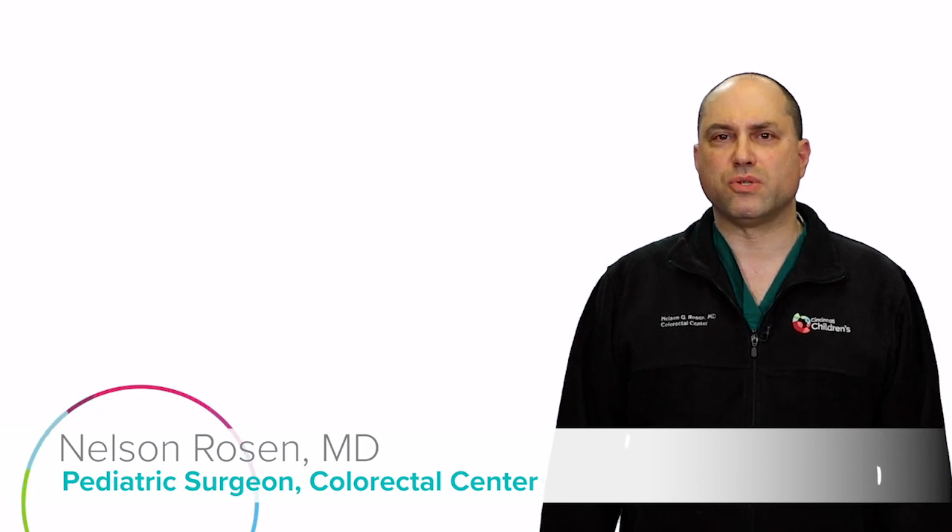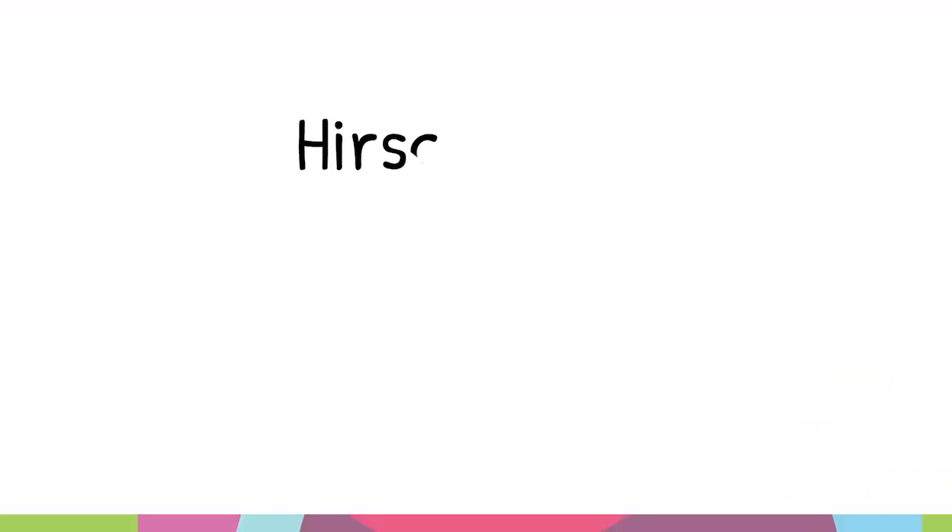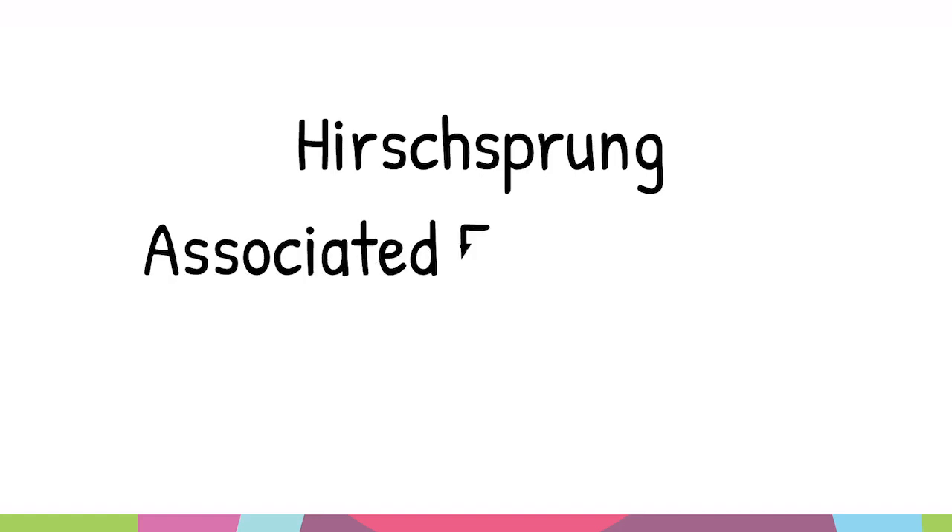Hi, my name is Nelson Rosen and I'm a pediatric colorectal surgeon here at Cincinnati Children's. Today we're going to talk about Hirschsprung's associated enterocolitis.